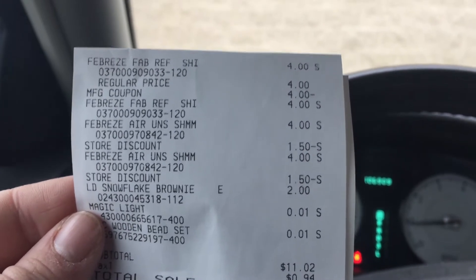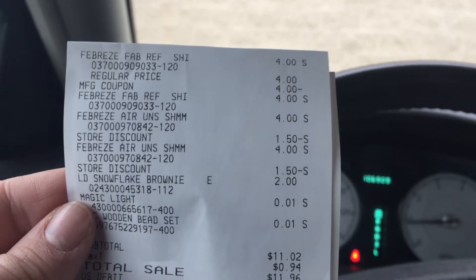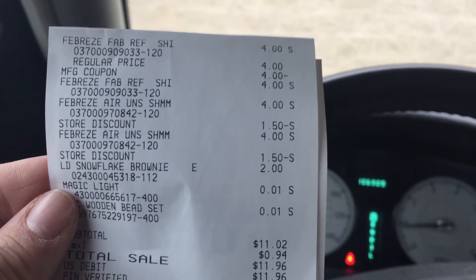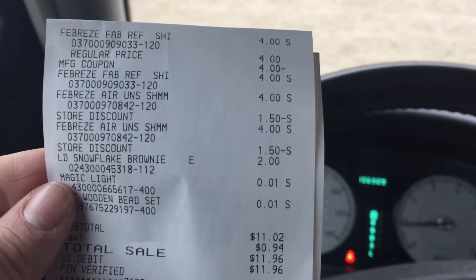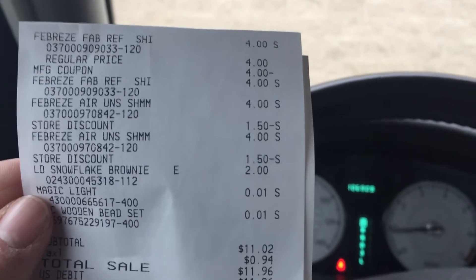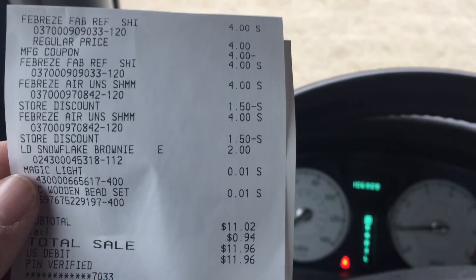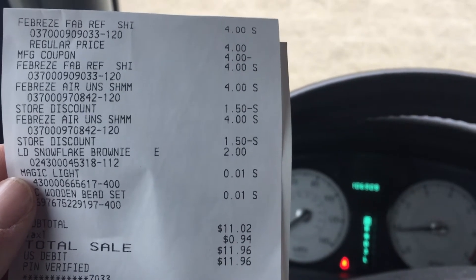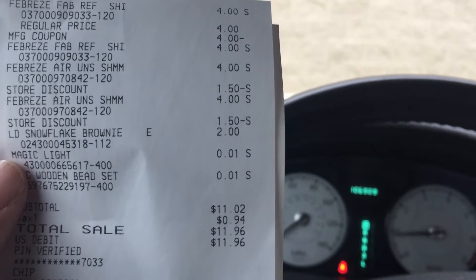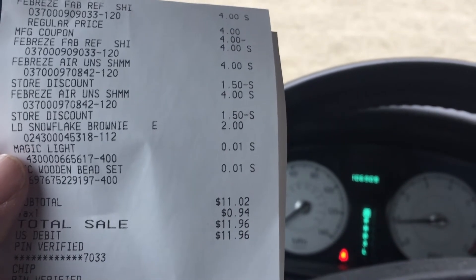The Febreze Shimmer Air Refresher was $4 regular price. The Febreze Fabric was $4 and it took $4 off the first one, so the first one was free. The second Febreze Air Shimmer was $4 with a store discount of $1.50. The third Febreze Air Shimmer was also $4 with a $1.50 store discount.